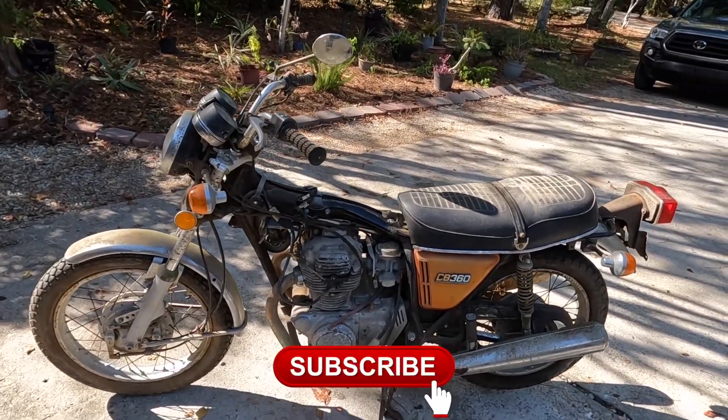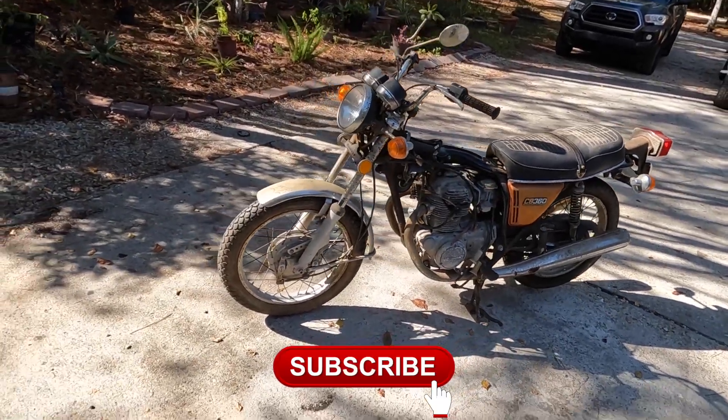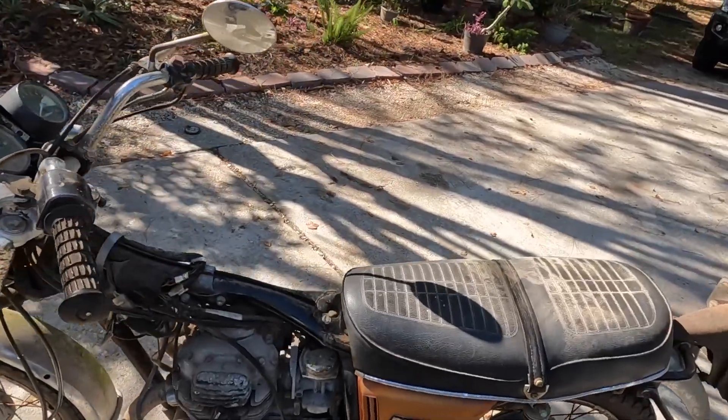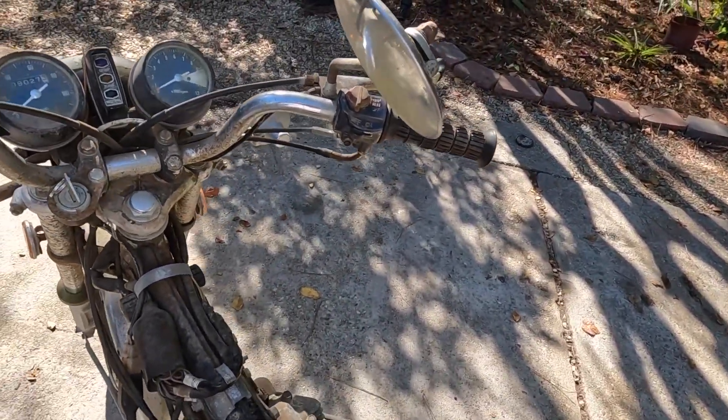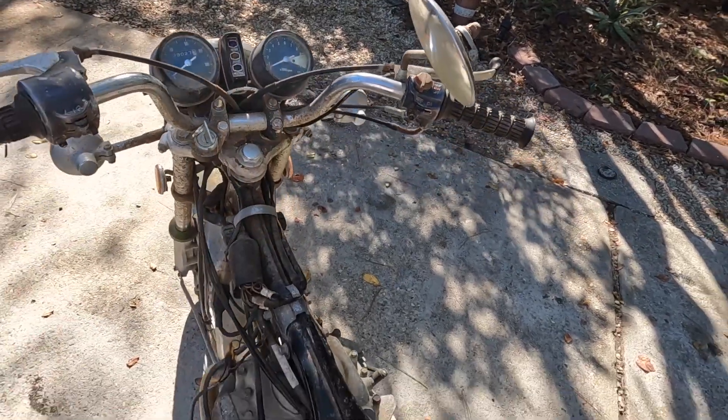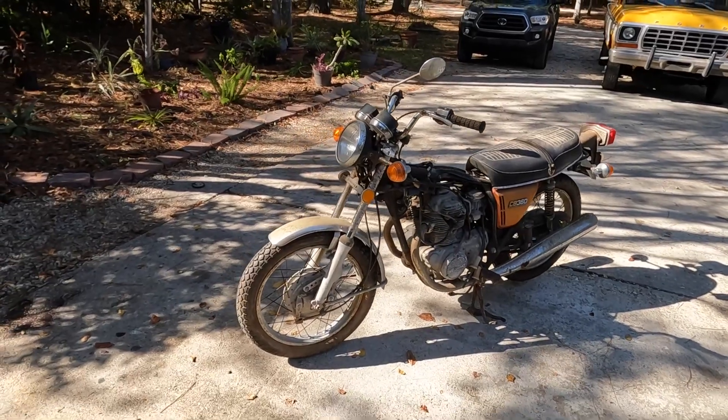Come to find out, the old guy had passed away and the seller was cleaning out the house for him. This was his bike — he was the original owner. Guys, it was listed for $175, which means I didn't pay $175. I got it for $125.